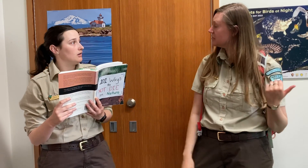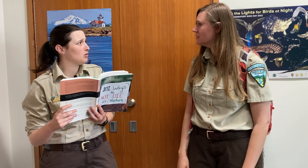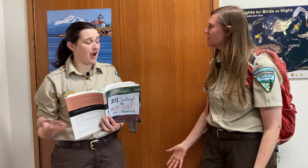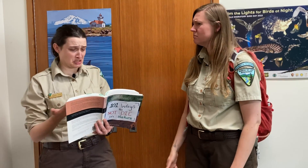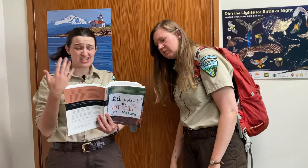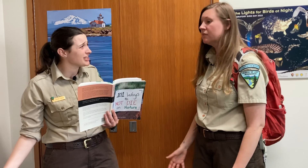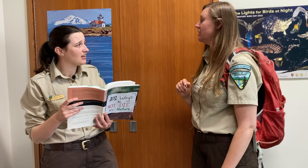Hey Ranger Lindsay, you ready to head down into the tide pools? The tide pools? No, I can't go down there. What? Why not? I mean, it's dangerous. There's predators, there's sneaker waves — I can't go down there without some kind of protection. Oh well, if it's protection you're looking for, I think I know just the thing to help.